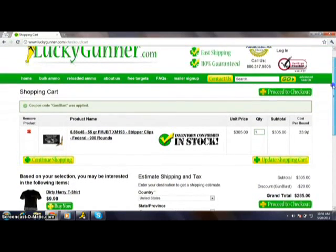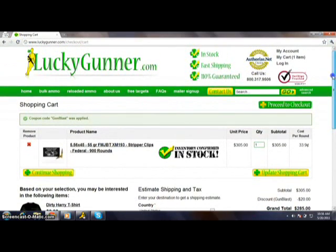That's it for today — make sure to redeem that coupon. It's just for GunBlast. The code again is GUNBLAST, capital G-U-N, capital B-L-A-S-T, and it's good for $20 off an order of $300 or more on LuckyGunner.com.